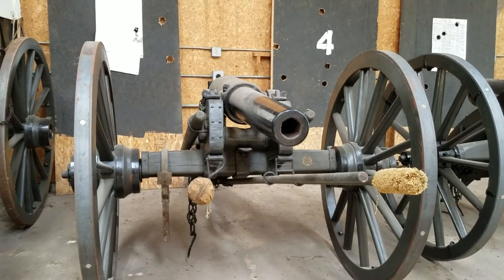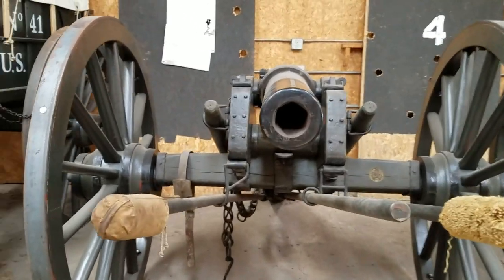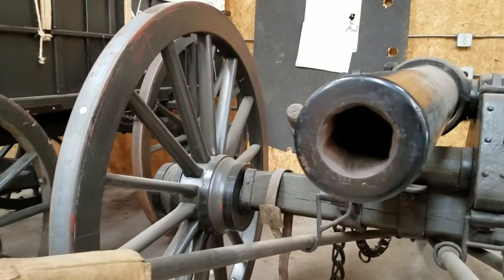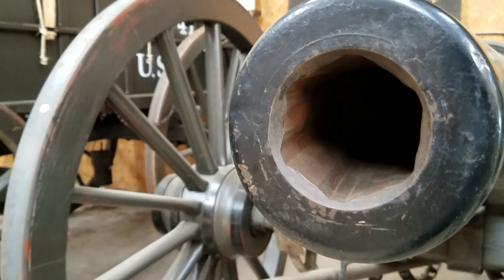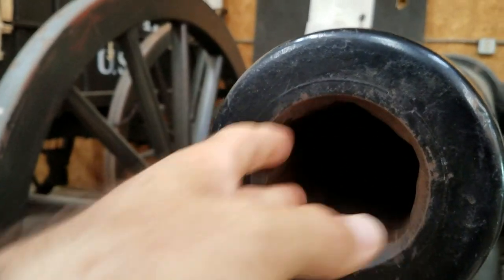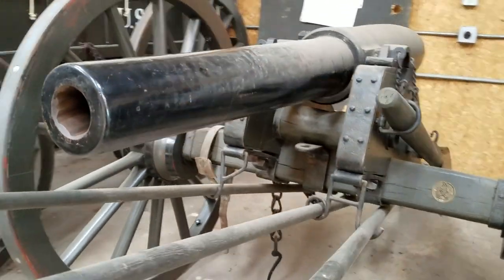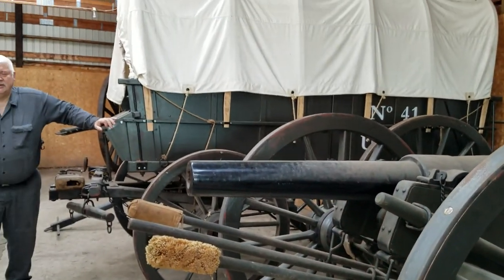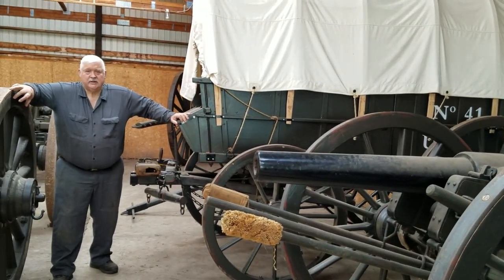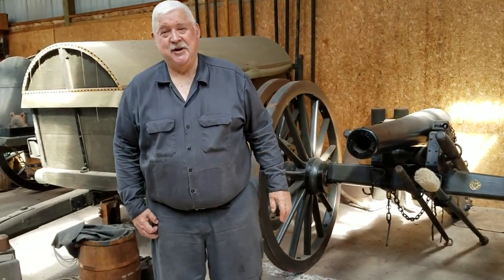The downside of the Whitworth is it's a mechanical fit. You're not putting in a projectile that, like a Minié ball, expands into the grooves when you fire it. This is a mechanical hexagonal fit. When you get buildup, you can't get the shot down the bore — you get stuck. It requires a little more frequent cleaning. They took very good care of it.